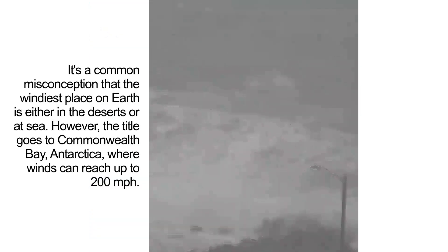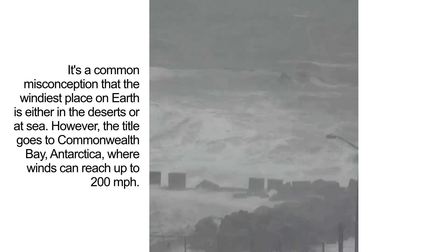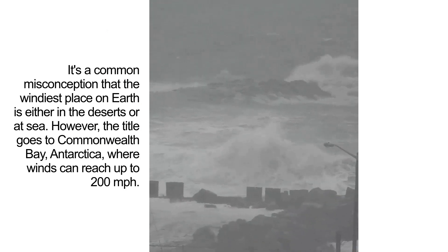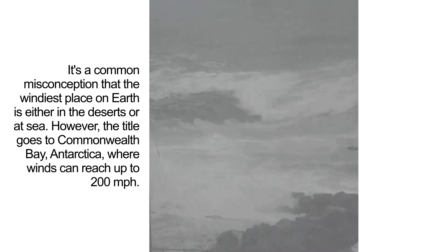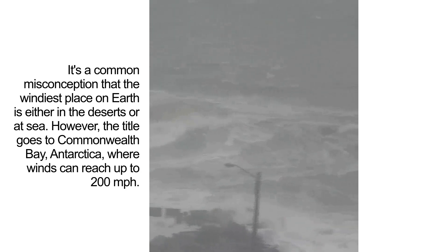It's a common misconception that the windiest place on Earth is either in the deserts or at sea. However, the title goes to Commonwealth Bay, Antarctica, where winds can reach up to 200 miles per hour.